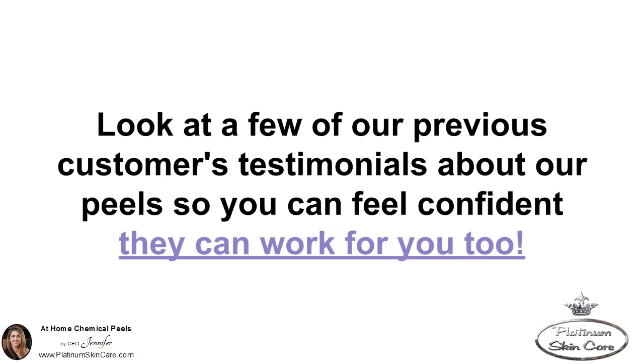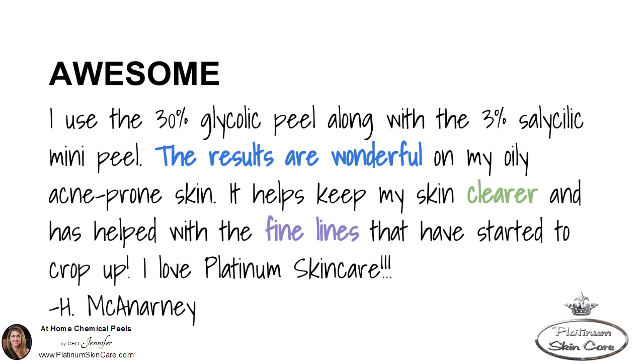Look at a few of our previous customers' testimonials about our peels so you can feel confident they can work for you too. "I use the 30% glycolic peel along with the 3% salicylic mini peel. The results are wonderful on my oily, acne-prone skin. It helps keep my skin clearer and has helped with the fine lines that have started to crop up. I love Platinum Skincare."